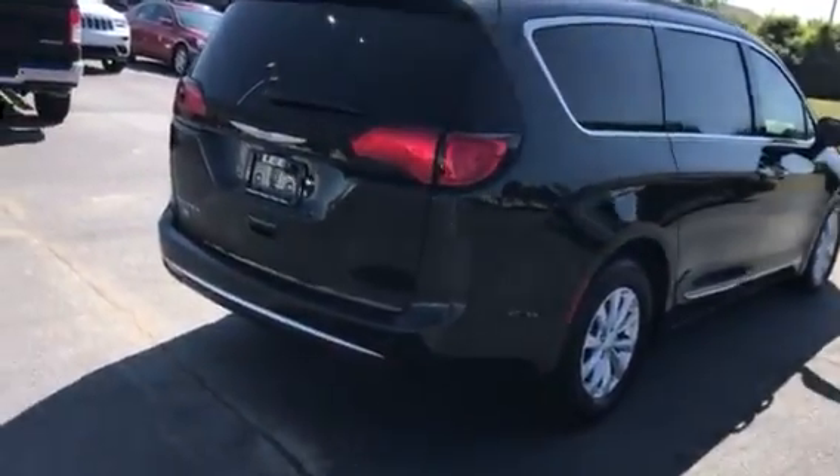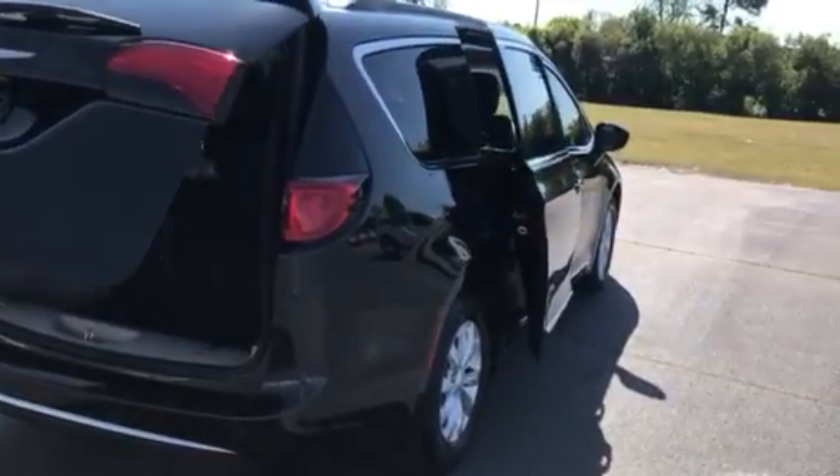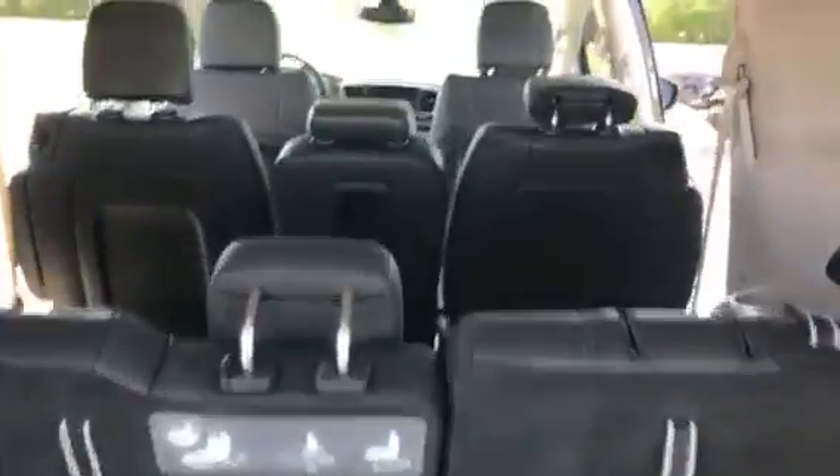The color you're looking at is called Brilliant Black. We've got the power sliding doors, power lift gate, and room for 7 in here.